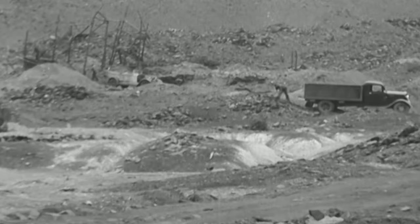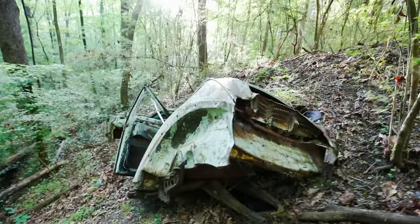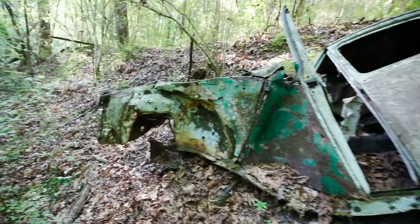Join us as we explore the inside of an abandoned bootleg coal mine. Looks like we might be on the right path to the mine. With bootleg mines, they would often use these cars and trucks — they would actually use these to haul the coal out of the mines.